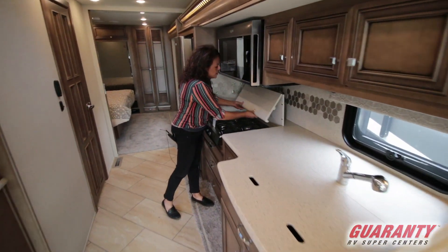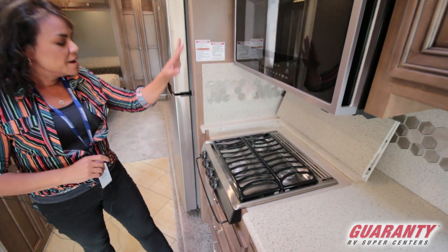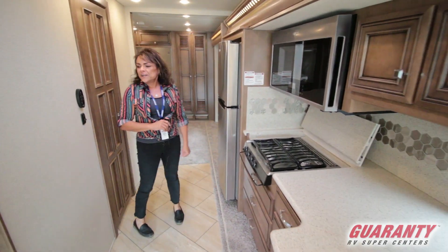This piece right here folds up and creates a backsplash for your stove. This is a microwave convection oven right here. We've also got a residential sized fridge.